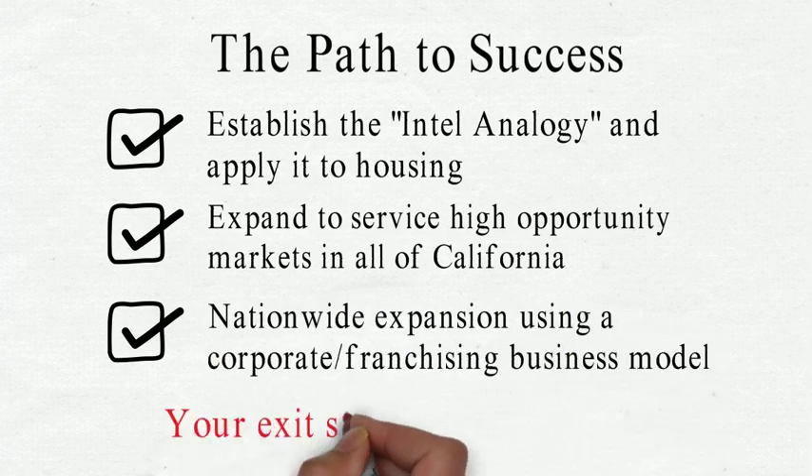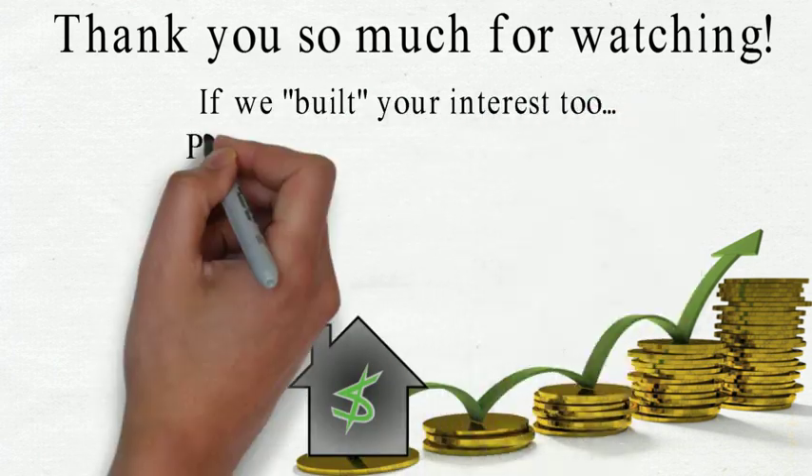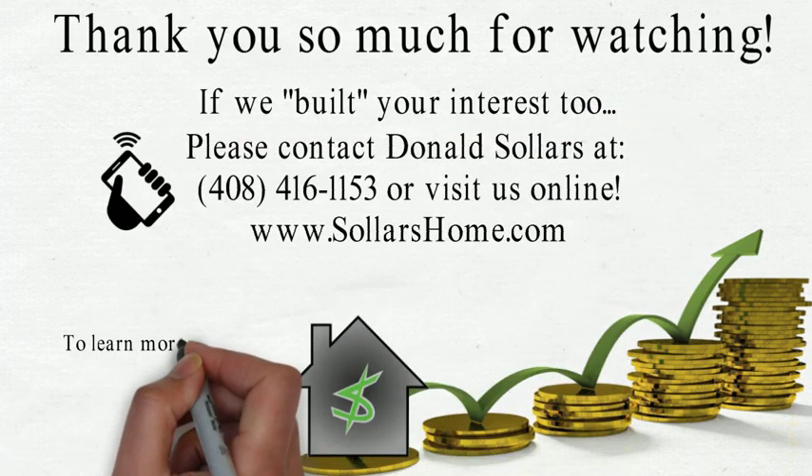We are on track to do this ourselves, but with your help we can get there 18 months sooner. Your returns will be as strong as the homes we will build.